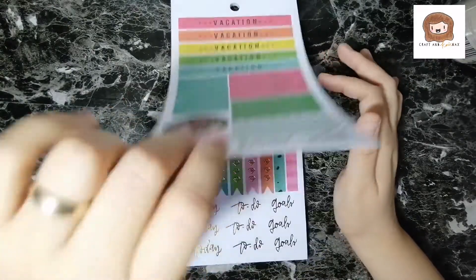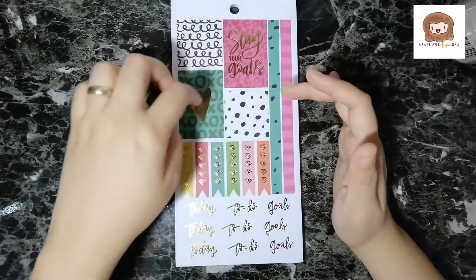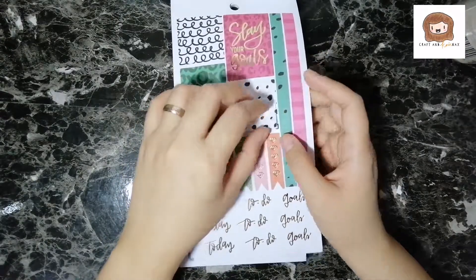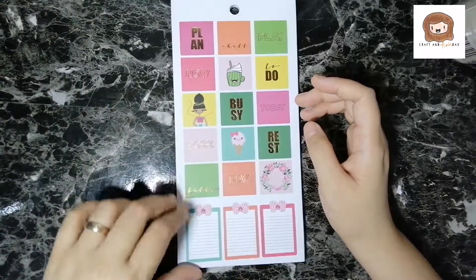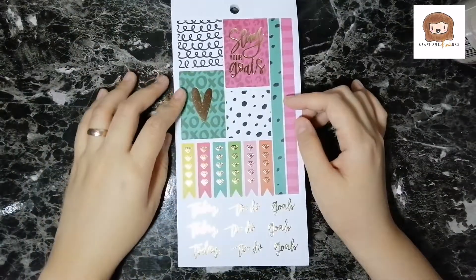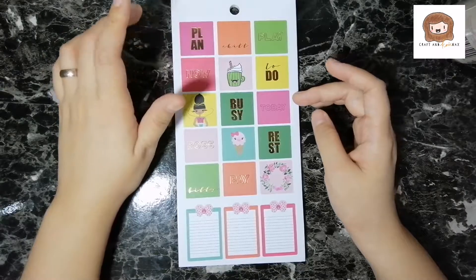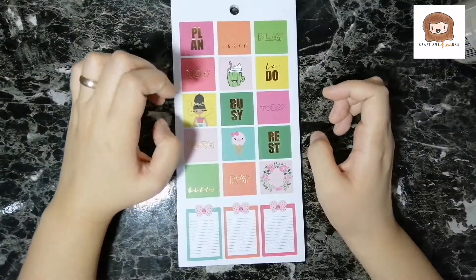I'm guessing these horizontal boxes will fit like an Erin Condren or maybe a Happy Planner — I'm not sure, I don't have a classic Happy Planner yet so I can't measure. And the stickers are quite thick. I wonder how they would do with fountain pens — we'll see in a bit. I love these squares. I love vertical boxes because they add really nice decor on the page, although they take quite a big spot. I like the squares even better because they add that pop-up decor. And I love how these are like blocks of colors — it's so fun.